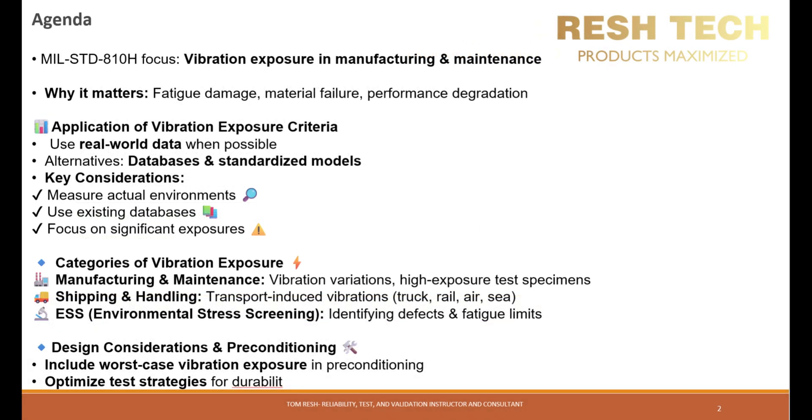In this video we will cover an introduction to NXB, application of vibration exposure criteria, categories of vibration exposure in manufacturing and maintenance, and optimizing testing strategies for durability.